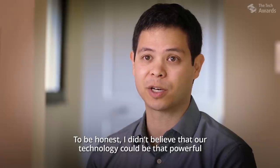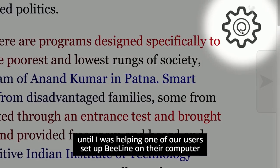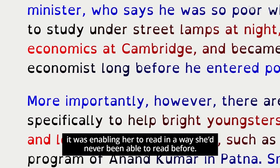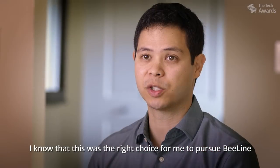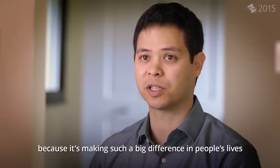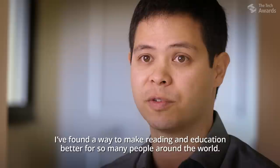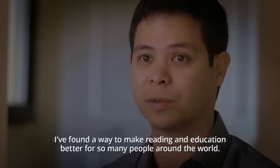To be honest, I didn't believe that our technology could be that powerful until I was helping one of our users set up Beeline on their computer, and as she was reading a news article with it, I could hear she was choking up because it was enabling her to read in a way she'd never been able to read before. I know that this was the right choice for me to pursue Beeline because it's making such a big difference in people's lives that even if it doesn't turn out to be a financial success, it will have been worth it because I've found a way to make reading and education better for so many people around the world.